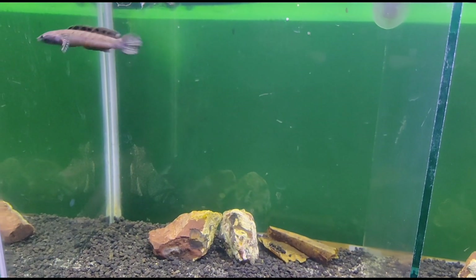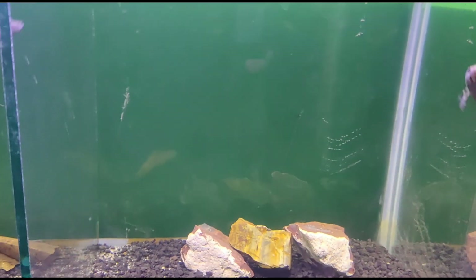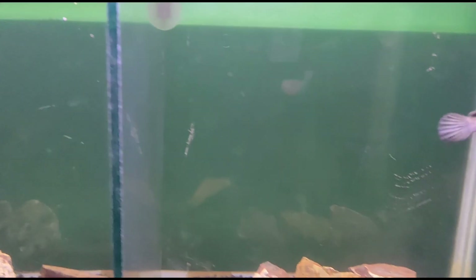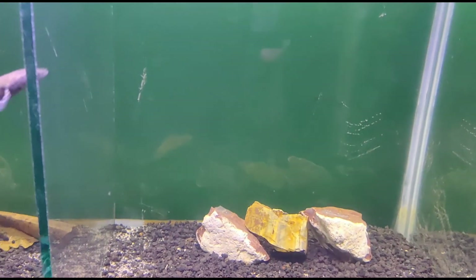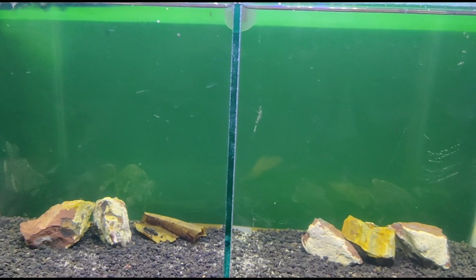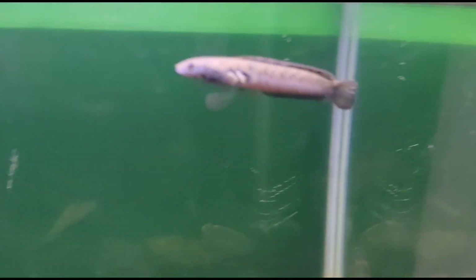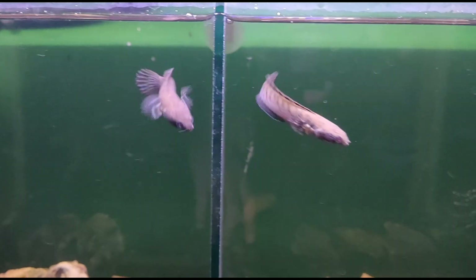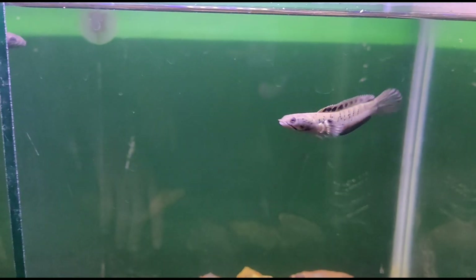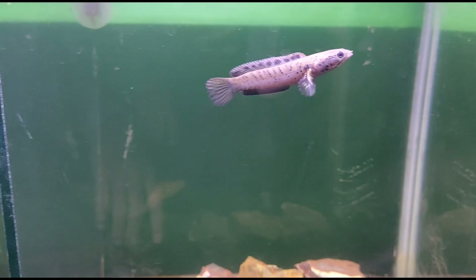Ada totol-totol di siripnya bagian atas. Saya masih bingung untuk prediksi mana jantan mana betina karena masih kecil. Ukurannya sekitar 7-8 cm. Kalau untuk harga, om Reza? Ini sekitar 150 ribu per ekor. Untuk cana Orna ini nampaknya lebih sangar — bagi kalian yang suka yang maskulin, bagus untuk dipelihara. Totol-totalnya itu di sirip dan di badannya.